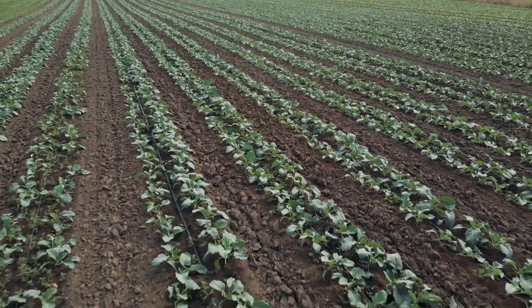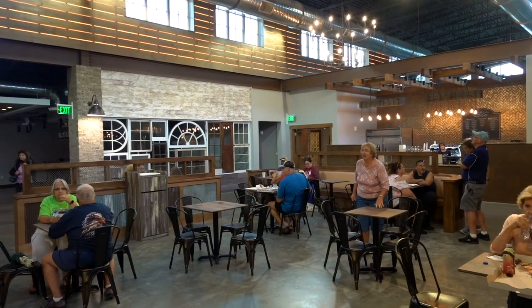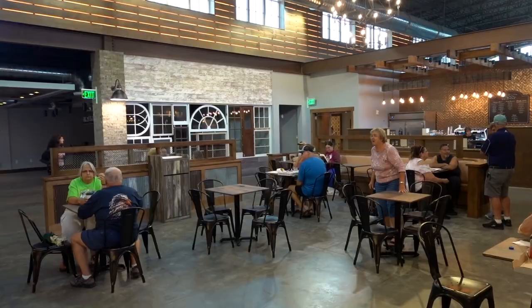As always, thank you for watching. We had a great time today here at Sawgrass Grove — fantastic food, even better people. You need to come and check this place out here in the Villages. From Central Florida, we'll see you next time.